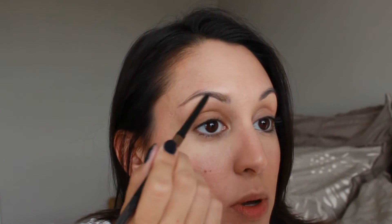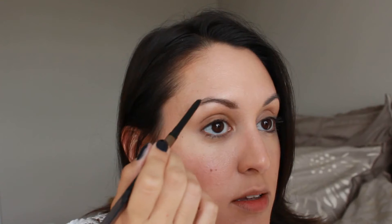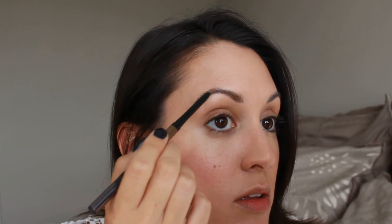Now doing eyebrows. I'm using my Smashbox Brow Tech Gloss Stick in the shade Brunette. This is really quick and easy to fill in the brows and it adds a nice glossy finish. I got this in a Sephora Favorites brow wardrobe kit — I'll link my full review down below. Then I'm just going through with the spoolie quickly.